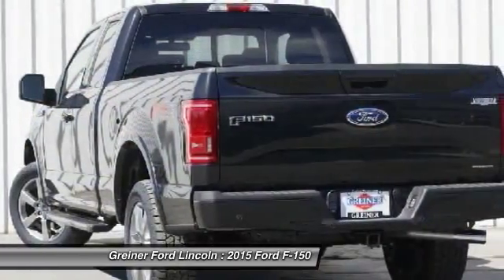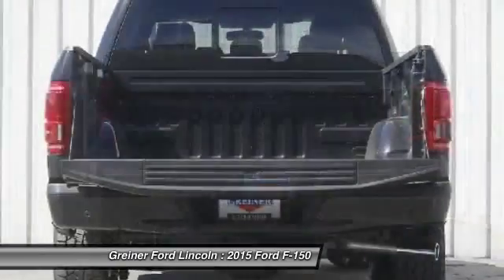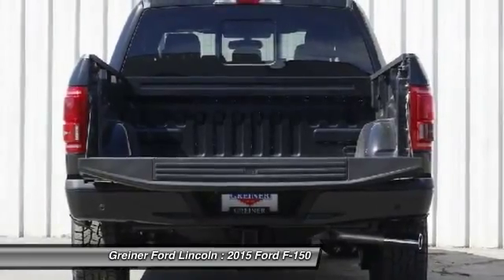Four-piece floor mat set. If affordable style and reliability are what you're looking for, this vehicle couldn't be more perfect. Drive it today.